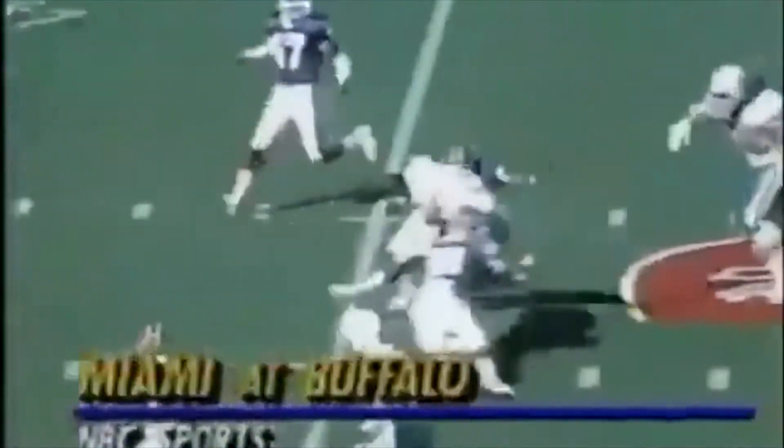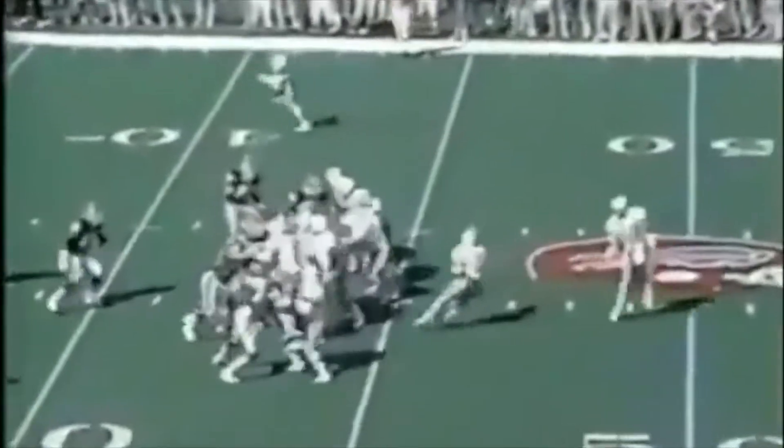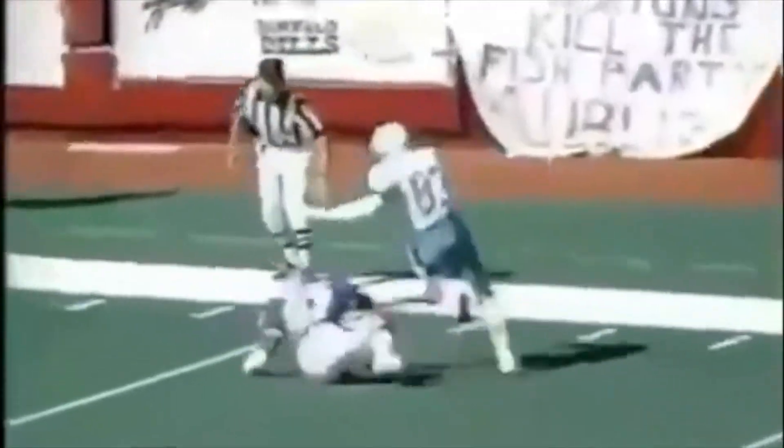Bruce Smith was out. Sammy Smith was out for Miami. Mark Higgs, of all people — the diminutive one — raced for 147 yards today. Flea flicker — Dan Marino to Mark Clayton from Louisville. It's a 43-yard touchdown, 7-0 Dolphins.